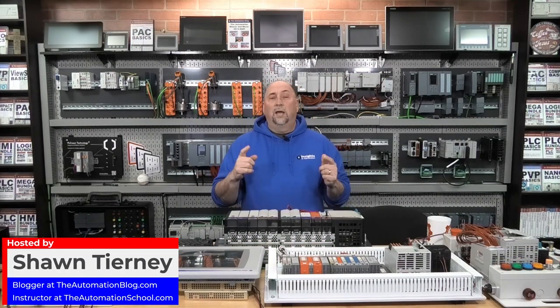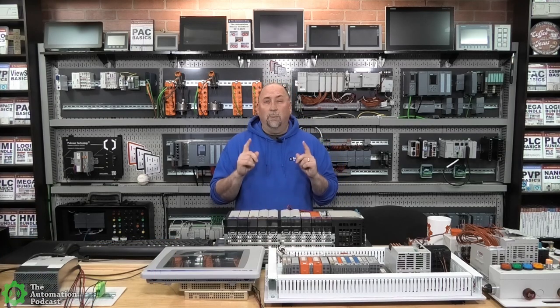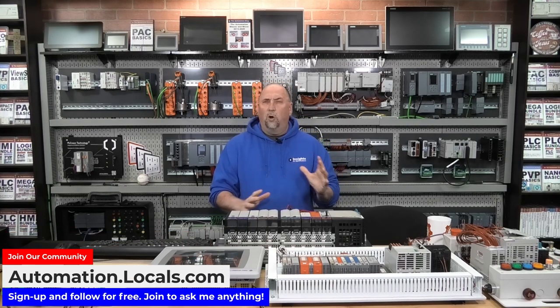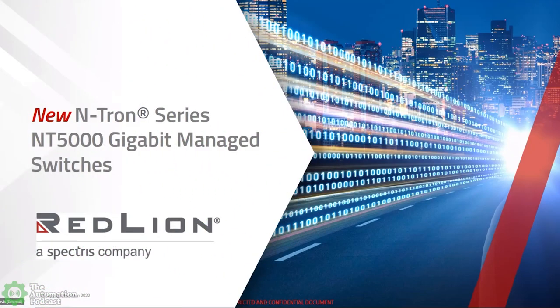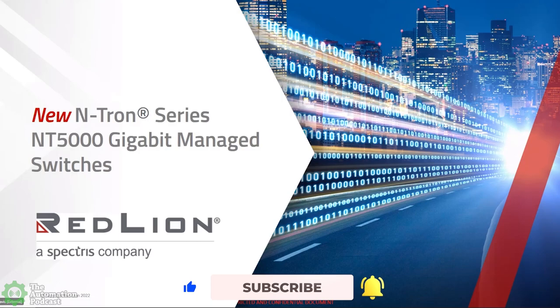Welcome back to the Automation Podcast. My name is Sean Tierney, and today on the show, I meet up with Diane Davis from Red Lion to learn all about their new Entron NT5000 gigabit industrial Ethernet switches. Diane, thank you for coming on the Automation Podcast to tell us about your brand new line of gigabit managed switches.